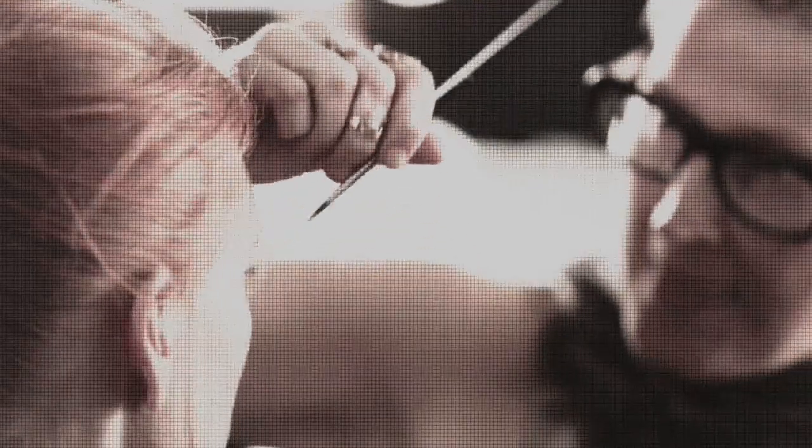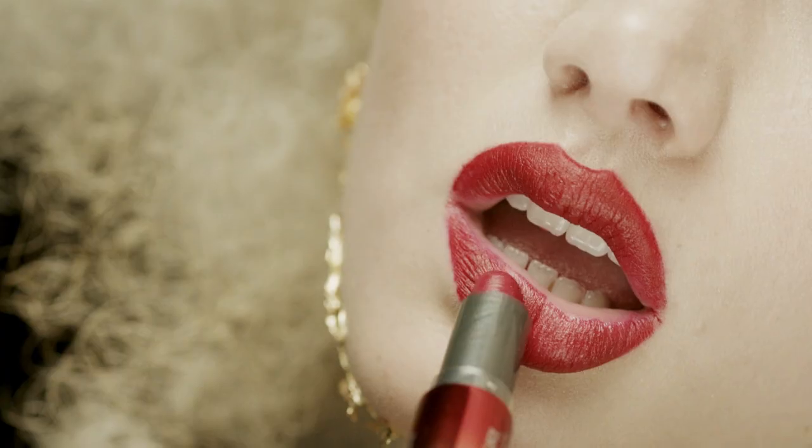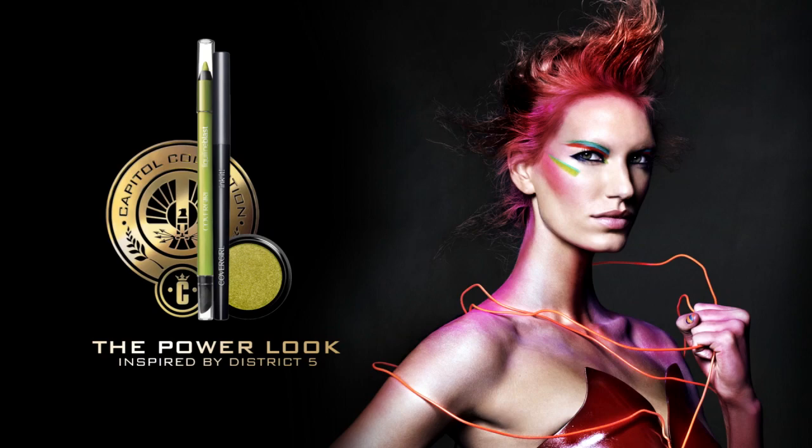Hi, I'm Dottie, CoverGirl Capital Makeup Artist, here with the district inspired flamed up look straight from the capital to you. This is Power District number five.